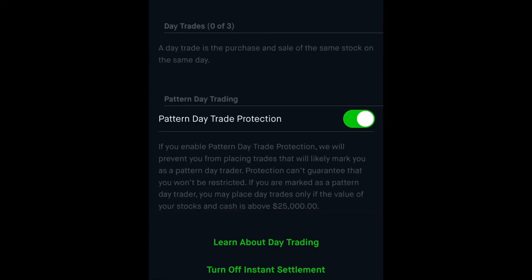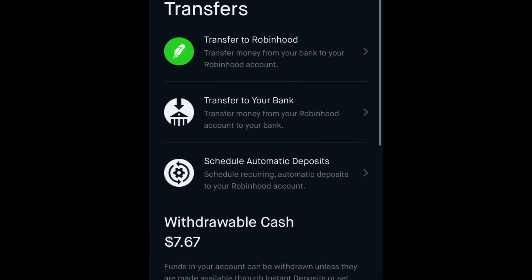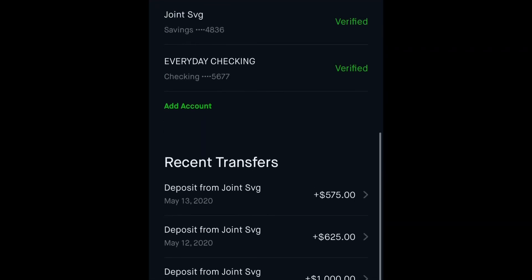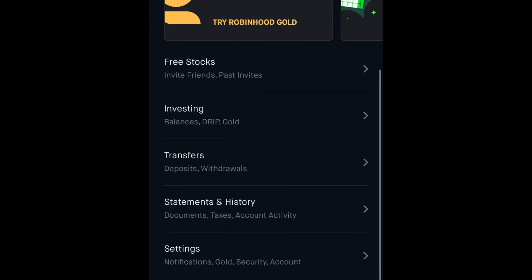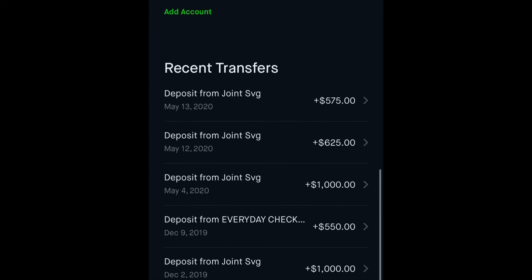If you're ever unsure about how many day trades you have, you can go right to the bottom and see it. You can also turn off the pattern day trader protection if you don't want it — it gives you information about day trading as well. That's a good thing to protect you, especially if you're a new trader. Transfers is where you'll connect your bank accounts and transfer money to your Robinhood account or to another bank, and you can see your transfer history at the bottom.